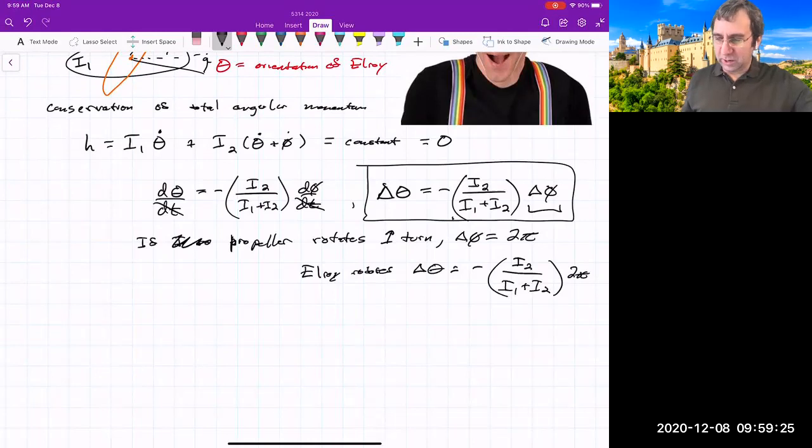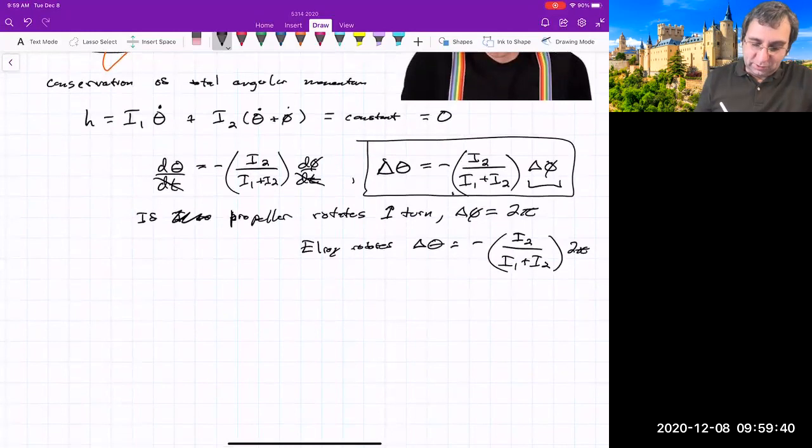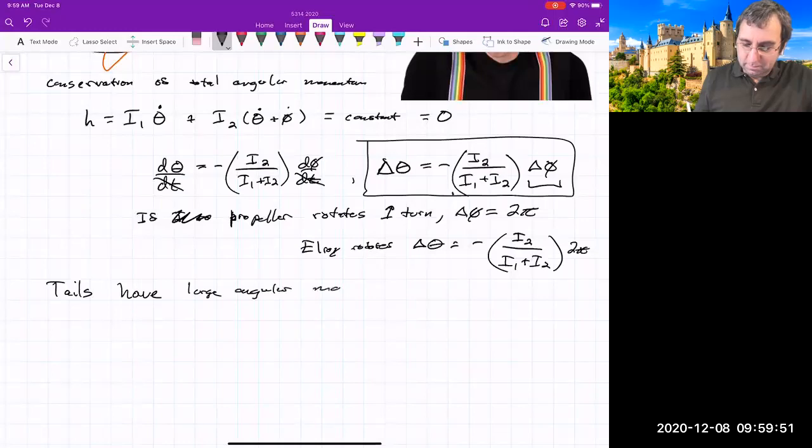This gets used surprisingly in the animal world. Animals have tails, and it wasn't always clear why. But it turns out that tails have large angular momentum and can be used for orientation control.